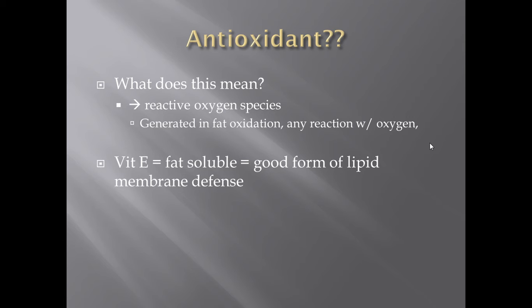Reactive oxygen species — also frequently seen as ROS — are the byproducts of reactions that involve oxygen. Oxygen is very dangerous, so any of those dangerous byproducts our body produces would be a reactive oxygen species. They typically have one electron in their orbit, meaning they'll attach onto whatever they find — whether it be your membrane, your enzymes, or anything else they can find.